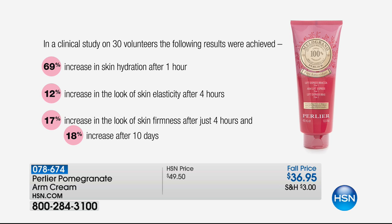Here's the study: we're talking about a 69% increase in hydration in your skin after one hour, a 12% increase in the look of skin elasticity — that bounce-back, not the sagginess — after four hours, a 17% increase in the look of skin firmness after just four hours, and an 18% increase after 10 days. So it's right-away results, and then it increases the firmness of your skin over 10 days. A lot of ladies have issues with that — they hate it.